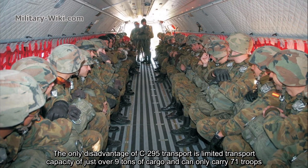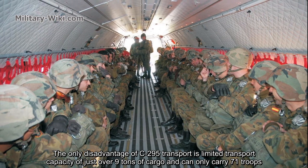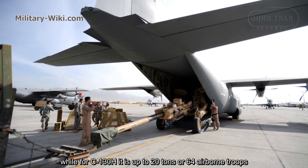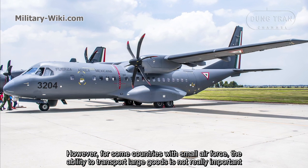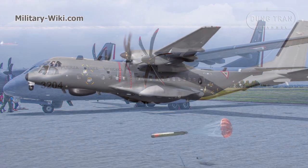The only disadvantage of the C-295 is its limited transport capacity of just over 9 tons of cargo, and it can only carry 71 troops, while the C-130H carries up to 20 tons or 92 airborne troops. However, for some countries with smaller defense needs, the ability to transport large goods is not really important.